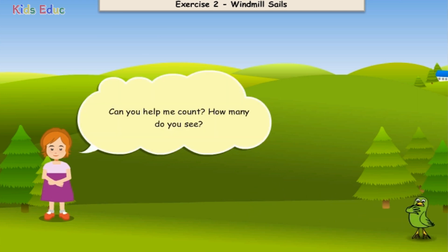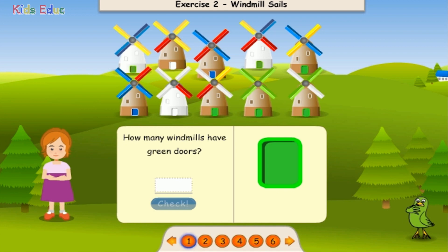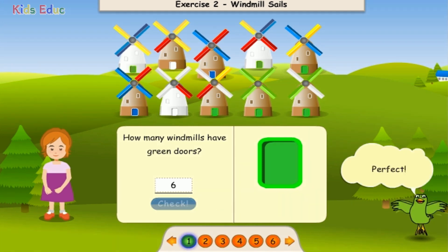Can you help me count? How many do you see? How many windmills have green doors? 1, 2, 3, 4, 5, 6. Six. Perfect.